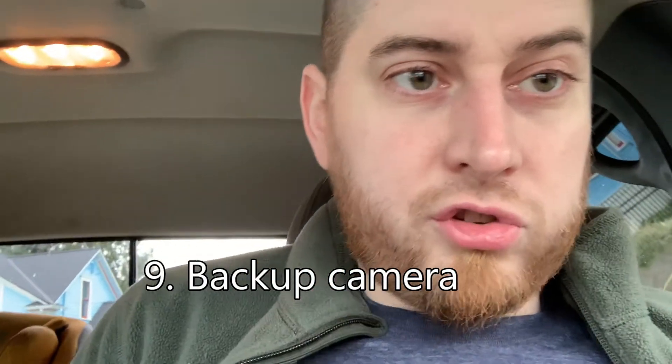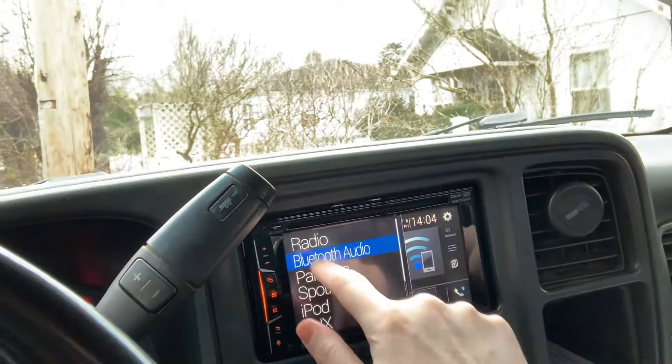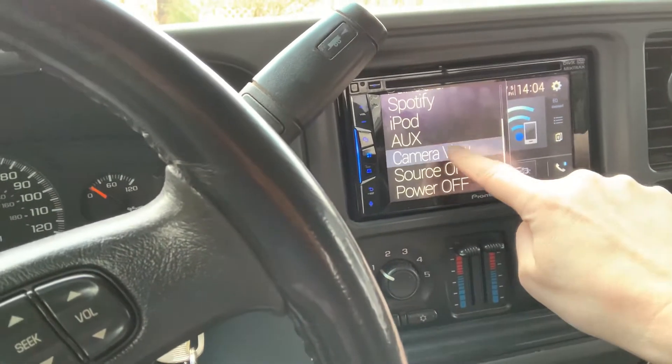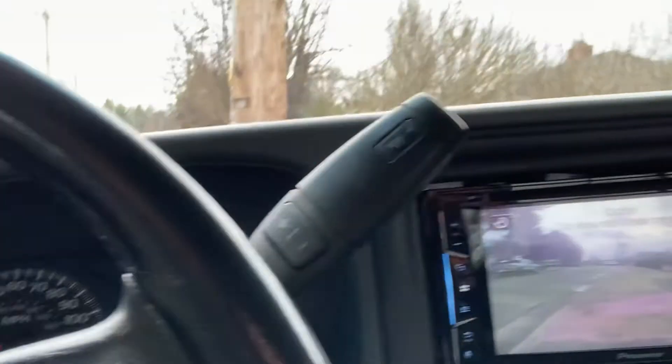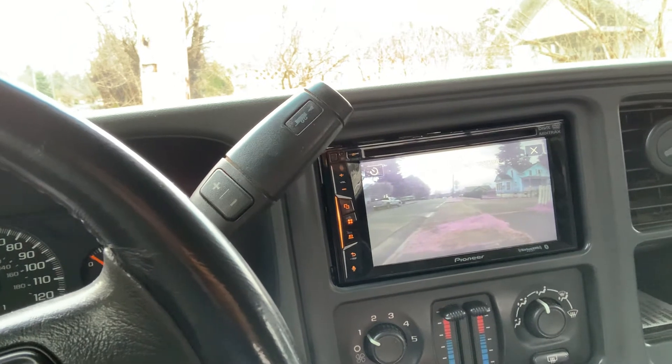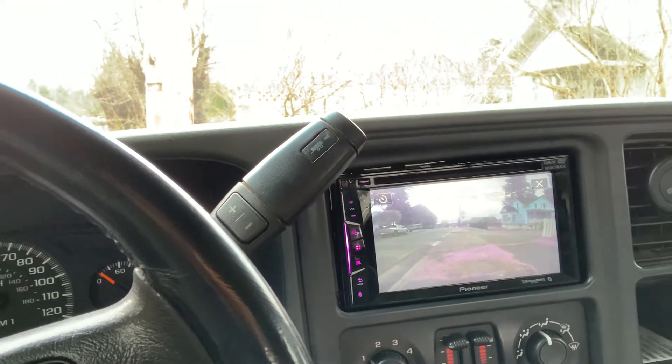Another reason why this is great: it's got a backup cam. The previous owner set it up in a kind of unusual way, but it means you can select the backup cam anytime — it doesn't only come on in reverse, it comes on whenever you tell it to. So I can just pull it up while I'm driving down the road. With the truck camper on, your visibility and lane-change awareness is compromised, so that's really awesome to have.